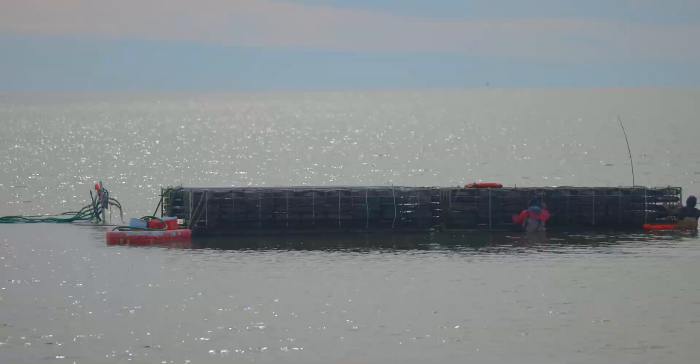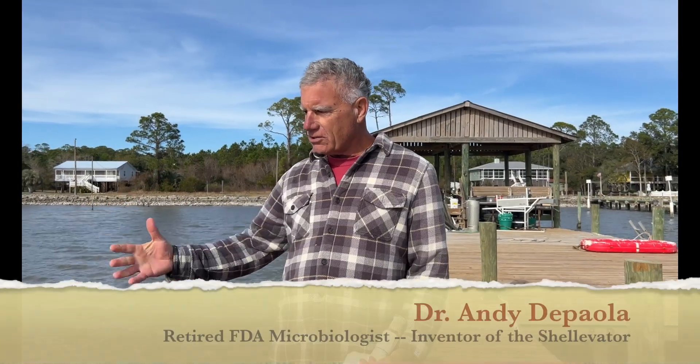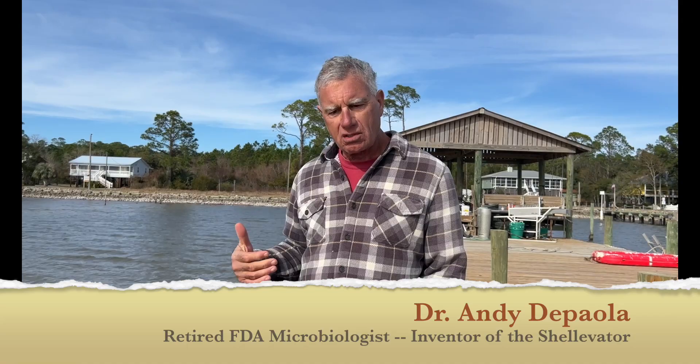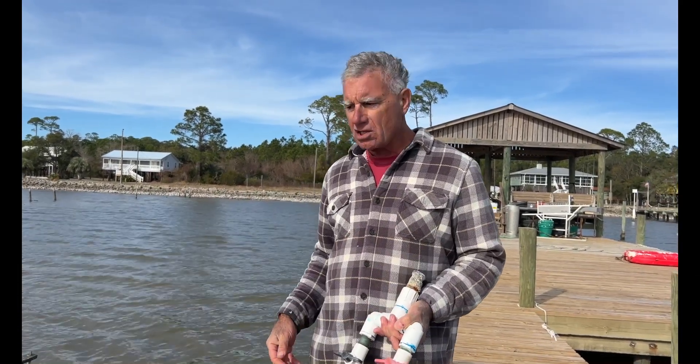It takes almost all the heavy work out of raising oysters. These Shell-Evators — we've been operating them for about seven years, and they're really easy to operate. You just open valves and connect it to the air supply. And once it pops up and floats, it's a boat — very easy to push or pull around.